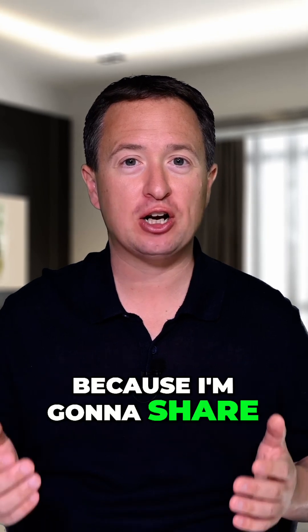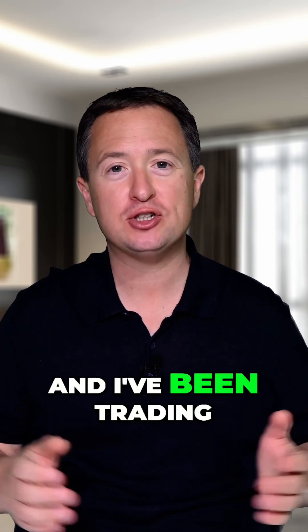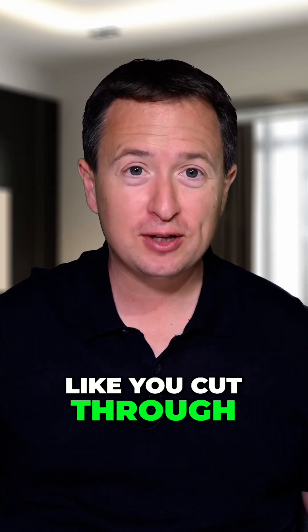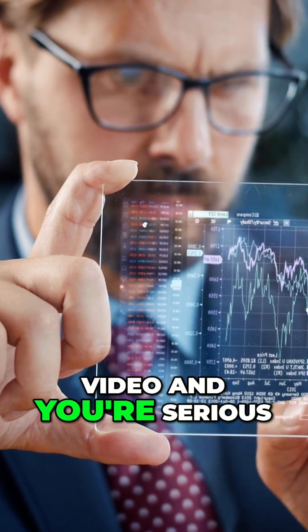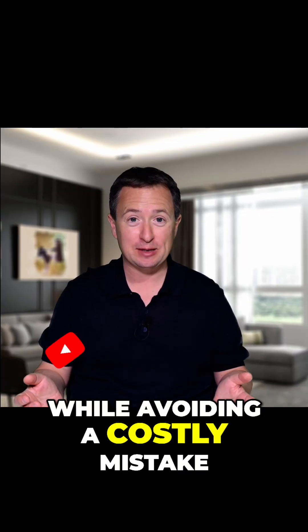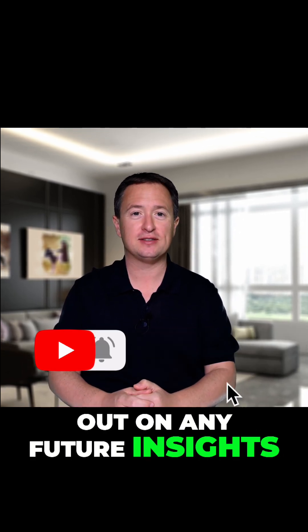And stick around to the end because I'm going to share exactly what I'm watching before I buy in. Hi everyone, my name is Rick Orford and I've been trading since 1999, and I help investors like you cut through the hype to make smarter, more confident decisions with your money. If you like this video and you're serious about growing your portfolio while avoiding a costly mistake, be sure to like and subscribe. It'll help others too, and you won't miss out on any future insights.